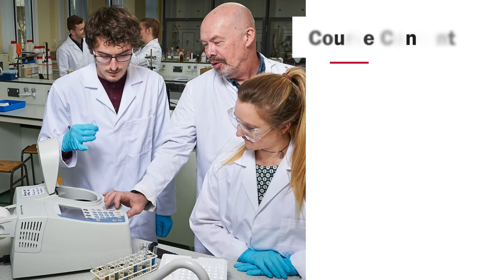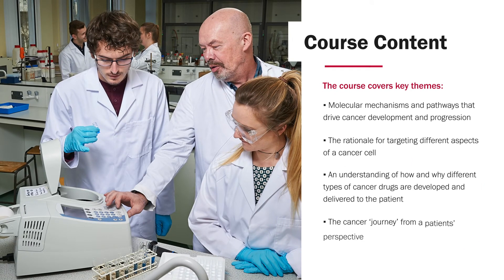Regarding the MSc programme content, broadly speaking this programme covers the following key themes that are all central to cancer biology and cancer treatment. We look at the molecular mechanisms and pathways that drive cancer development and its subsequent progression to metastasis. Students will subsequently learn how this information is used in the development of modern targeted therapies for cancer patients, as well as considering more traditional treatments such as chemo and radiotherapies.